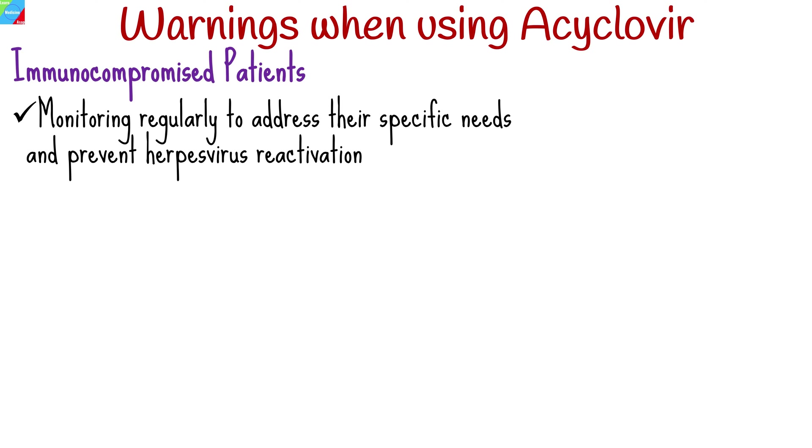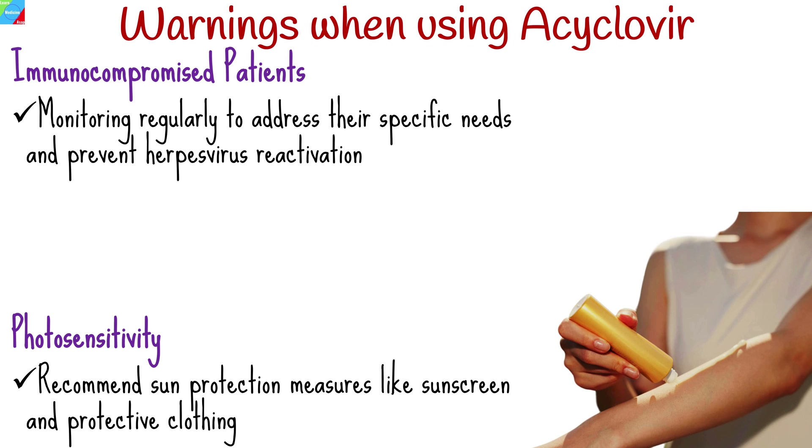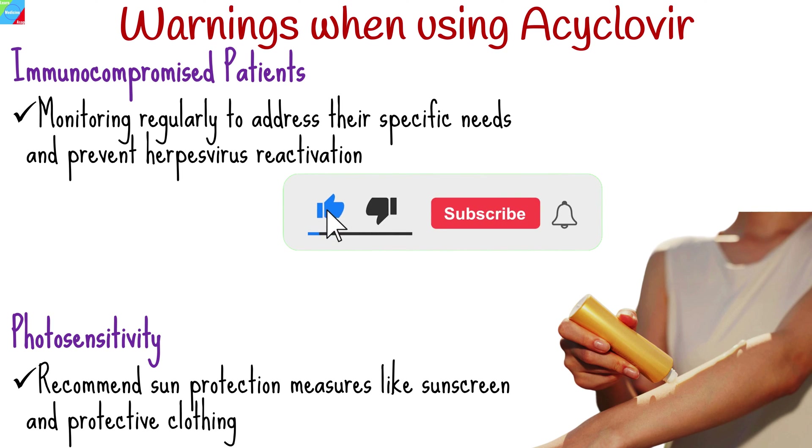Advise patients about potential photosensitivity during aciclovir treatment and recommend sun protection measures like sunscreen and protective clothing.